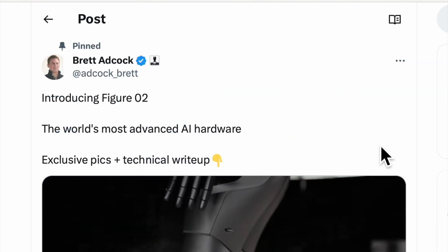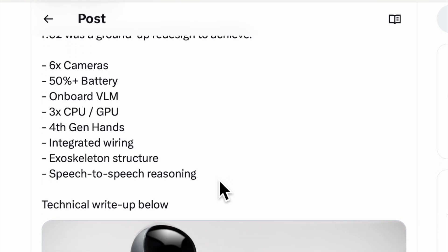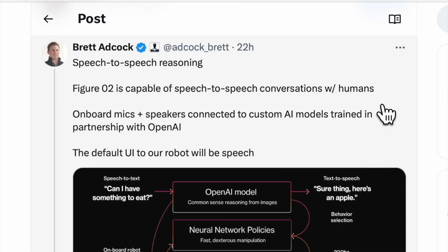Introducing Figure 2, the world's most advanced AI hardware. Figure 2 was a ground-up redesign to achieve six cameras, 50% plus battery, on-board VLM — which is Vision Language Model — three times CPU/GPU, fourth-generation hands, integrated wiring, exoskeleton structure, and speech-to-speech reasoning. Technical write-up below. Figure 2 is capable of speech-to-speech conversations with humans.